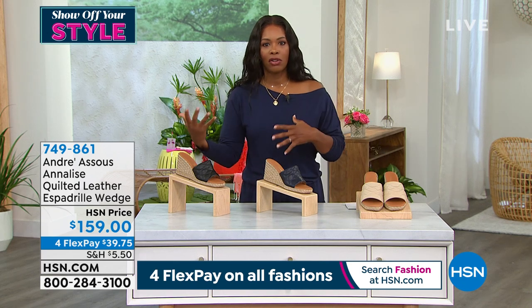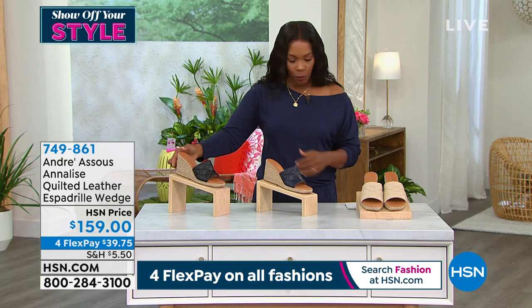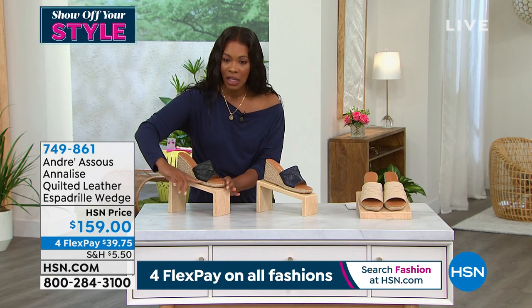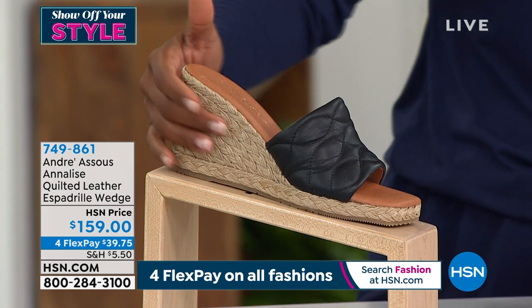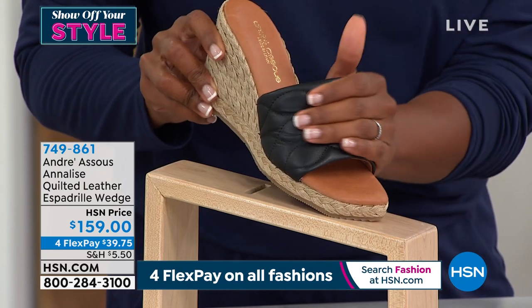I believe it's the highest heel that we're going to feature in these two hours of summer footwear style at three and a half inches. But because of the way that you've got a little bit of a head start, a little bit of a lift, you don't feel like you're teetering on a stiletto in any way. Super comfortable, great espadrille wedge style, quilted leather on the upper.